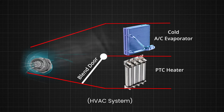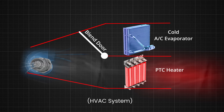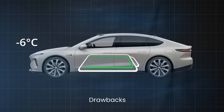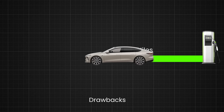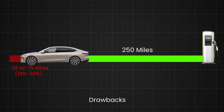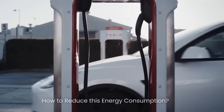In HVAC systems, the PTC heater is positioned in the airflow path. As the fan blows air over the heater's elements, the heated air is circulated into the vehicle's cabin. However, it has some drawbacks. In cold climates, a PTC heater may initially draw around 3 to 5 kilowatts of power to heat the cabin quickly, then reduce to around 1 to 2 kilowatts once the desired temperature is reached — this can significantly reduce the driving range. For example, if an EV has a range of 250 miles, using the PTC heater could reduce the range by 25 to 75 miles, about 10 to 30%. So how can we reduce this energy consumption?